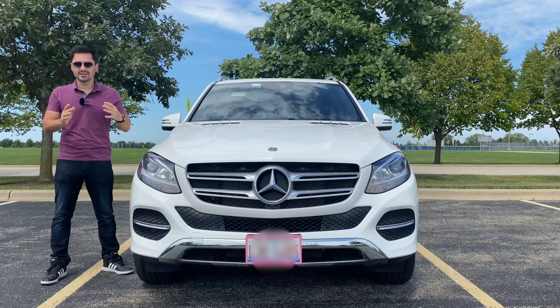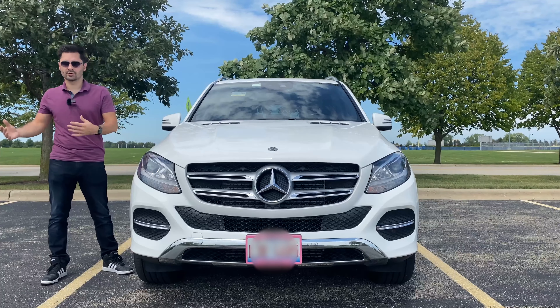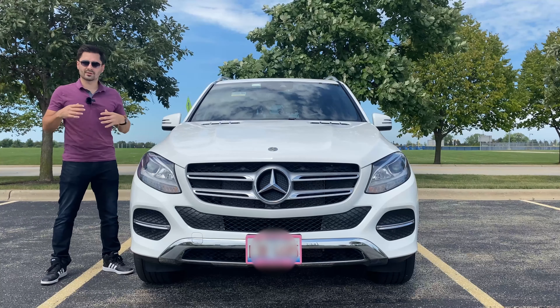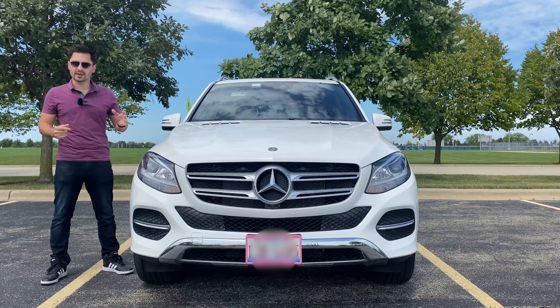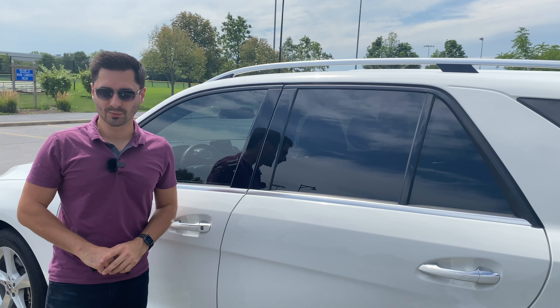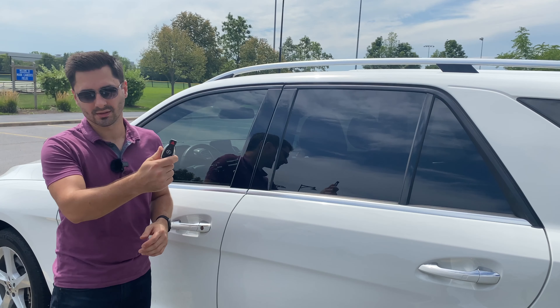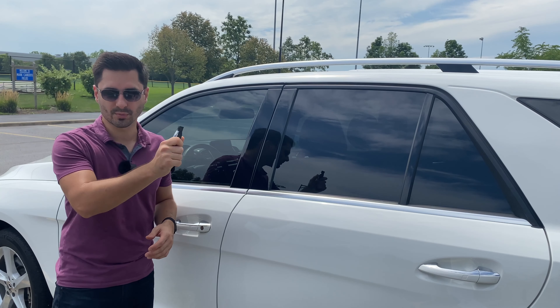Just like the Pre-Safe and Crosswind Assist are calculating all of this in the background, this car also has a black box of sorts called the Event Data Recorder, or EDR, that records vehicle dynamics and safety systems in the event of a crash or crash-like situation. It will also record whether the seatbelts have been fastened, how fast the vehicle was traveling, and what the driver inputs were prior to the event.